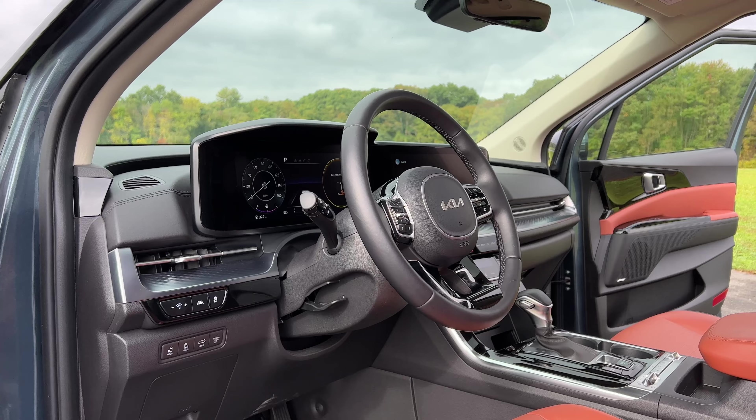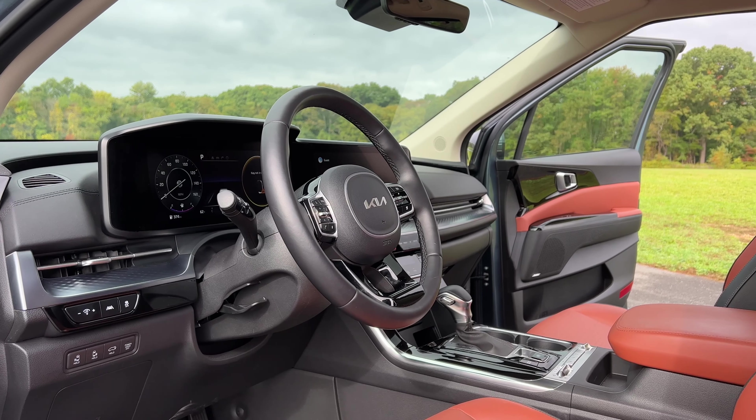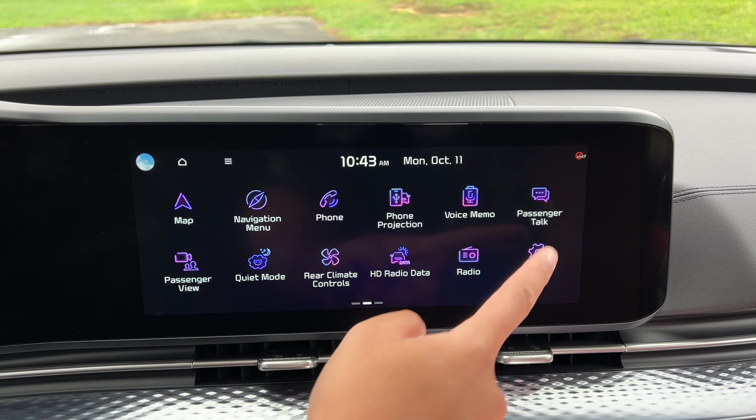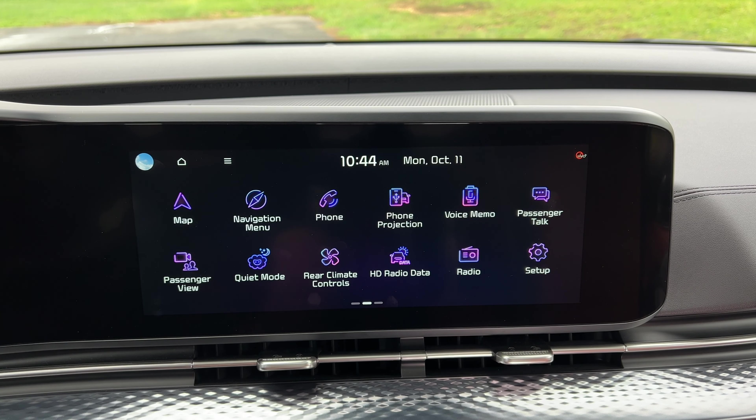Now let's hop into the first row and check out all the cool features up here, mainly around how the first row can communicate with the second and third row. We've seen passenger talk a few times in other Kia, Hyundai, and Genesis models — it allows you to project your voice through the speakers for rear passengers to hear you better. But the Kia Carnival also has something called passenger view.